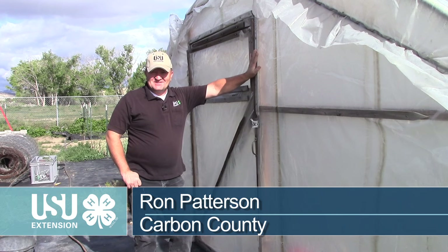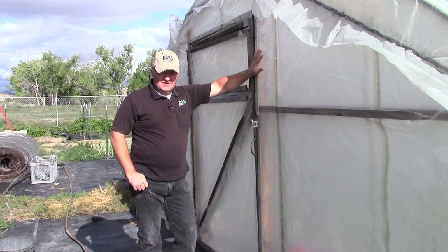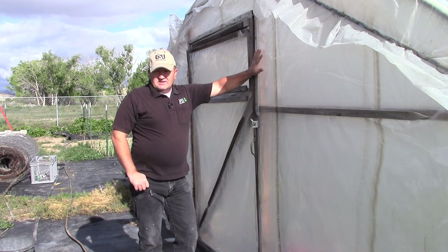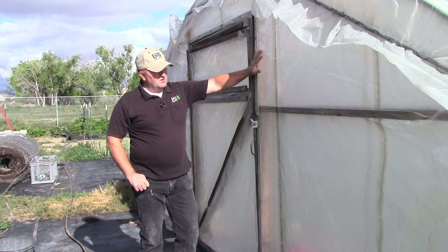I'm Ron Patterson with Utah State University Extension in Carbon County. These high tunnels will hold the heat. When it gets sunny, it'll get very hot inside the high tunnel, so we need to have some ventilation. If it's a cold but sunny day outside, you still need to have the ability for the heat to escape, otherwise you'll cook your plants.